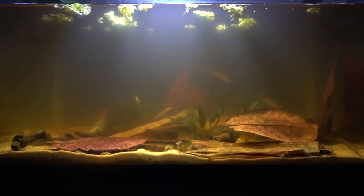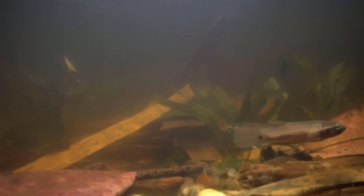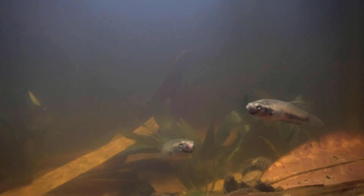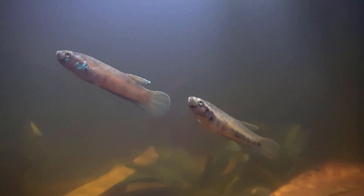These streams have soft sandy and leaf-littered bottoms with patches of aquatic vegetation. The water temperatures in which these fish are found are typically 73 to 76 degrees Fahrenheit with a pH ranging from 5.5 to 7.0.